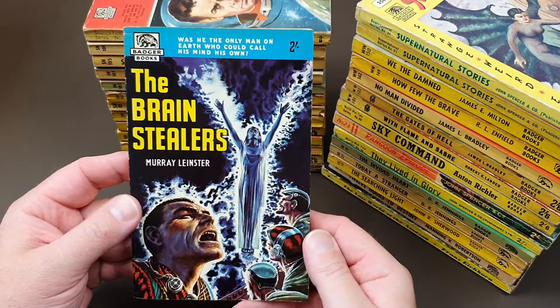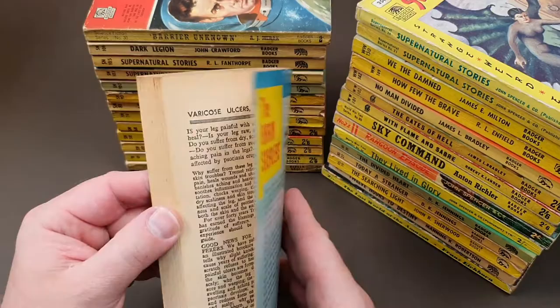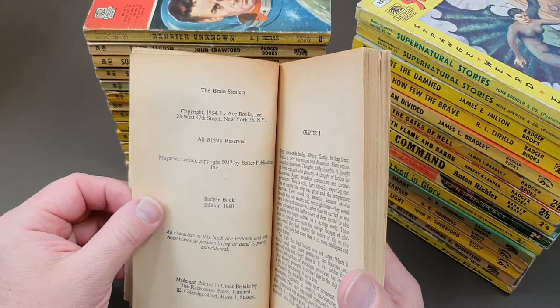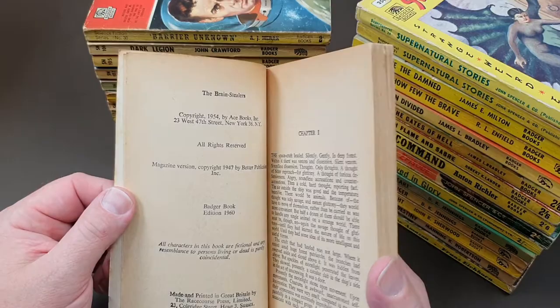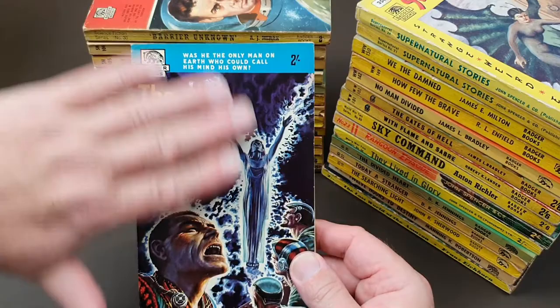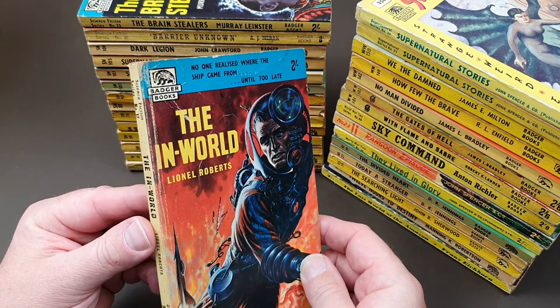Murray Leinster actually is a sci-fi author in his own right, so this is quite a good get for Badger — getting a recognised name in. That's a nice copy of that one. And look — what a shame — oh, but wait, this one actually has a date: Badger Book edition 1960, first published by Ace in 1954. 'Brain Stealers' — I seem to remember having a version as an Ace double, where half the book is Brain Stealers and the other half is another sci-fi book. So 1960 — we were pretty much spot on with our ages.